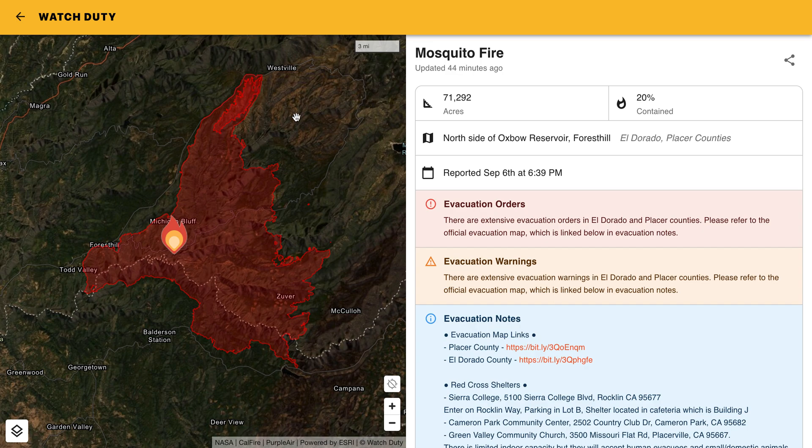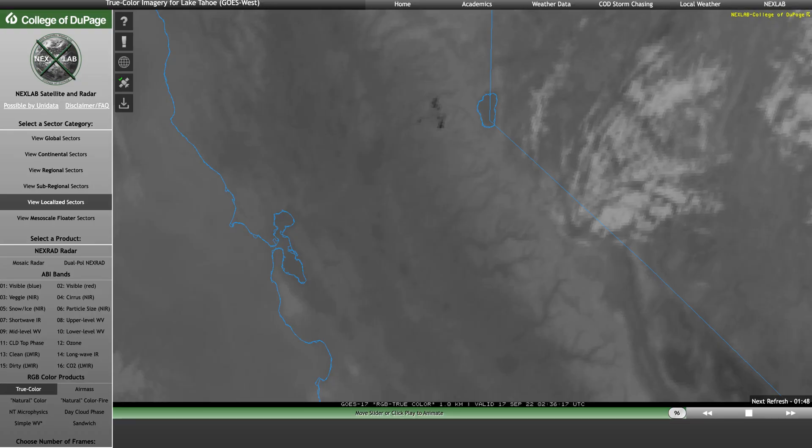Good news is, once we get through that, we have a chance for some rain on Sunday and Monday, and the recent models are looking a lot better than the previous ones that we'd looked at. Just looking at the Mosquito Fire, we are up over 71,000 acres, and we're at 20% containment.